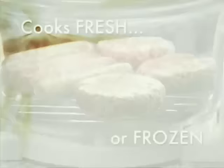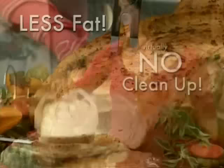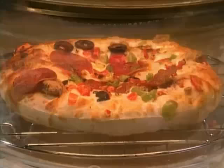Introducing the revolutionary Flavor Wave Turbo — the breakthrough miracle oven that cooks all your favorite fresh and frozen foods to perfection, up to three times faster, with less fat and virtually no cleanup. It bakes, broils, roasts, toasts, grills, steams, browns, fries, reheats, and more.